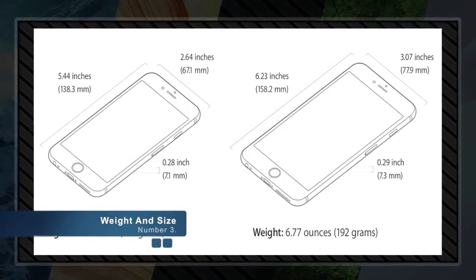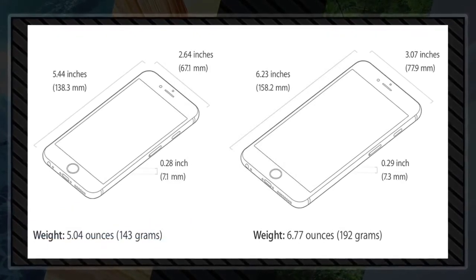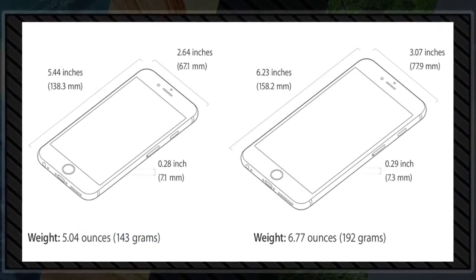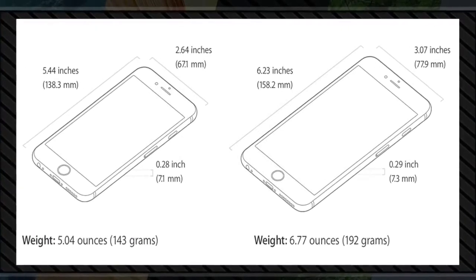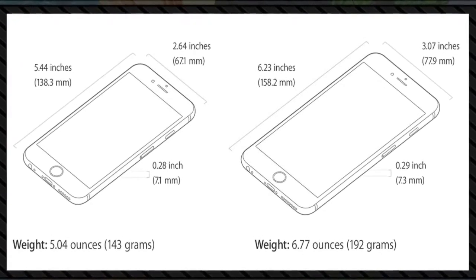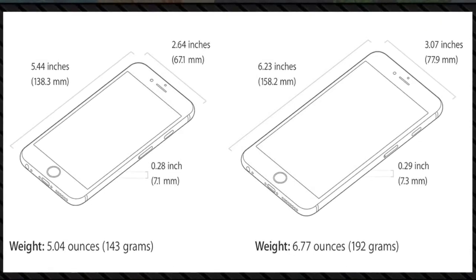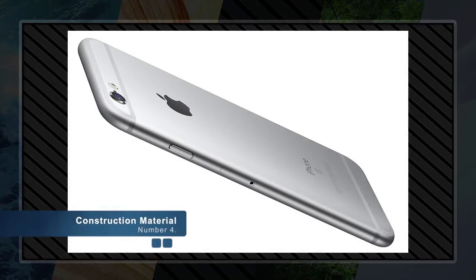Number three: weight and size. The regular iPhone 6S measures 5.44 inches tall and 2.64 inches wide, with a thickness of only 0.28 inches or 7.1 millimeters. The iPhone 6S Plus comes in at 6.23 inches tall and 3.07 inches wide, with a thickness of 0.29 inches or 7.3 millimeters. The iPhone 6S weighs 5.04 ounces or 143 grams, and the iPhone 6S Plus weighs 6.77 ounces or 192 grams.